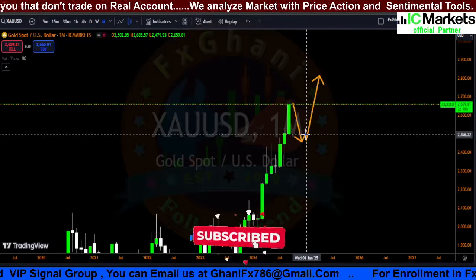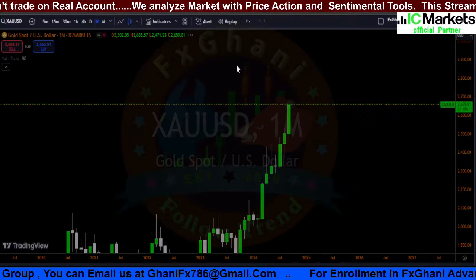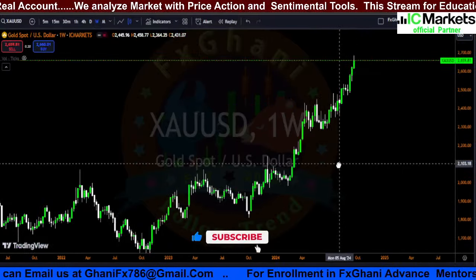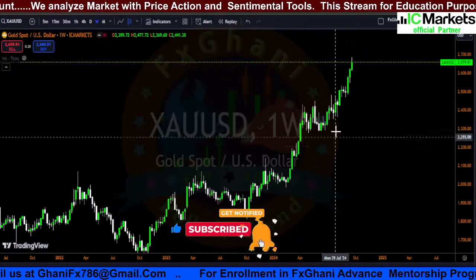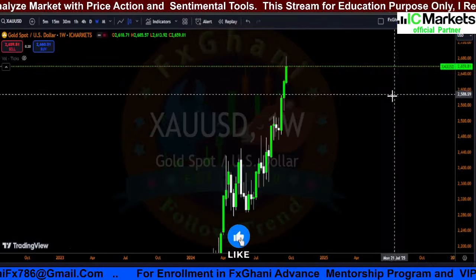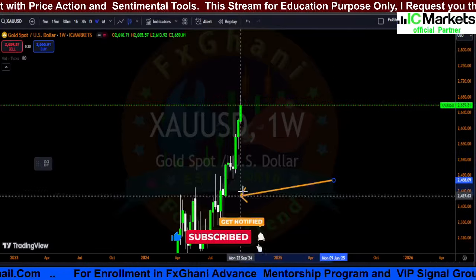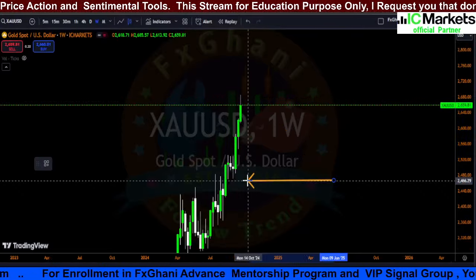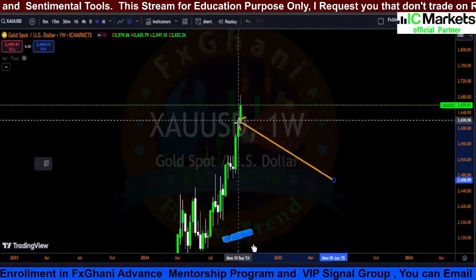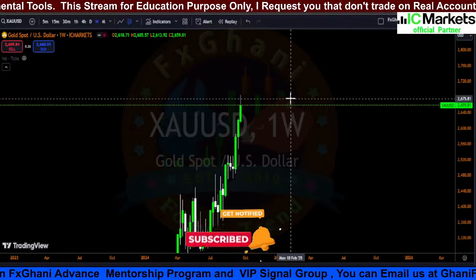Now in the weekly time frame, prices are going upward with bullish momentum — same structure: low, higher low, higher low. This is our three white soldiers candlestick pattern in the weekly time frame. Our current weekly candle closed above the previous weekly candle high, so this confirms the three white soldiers pattern.